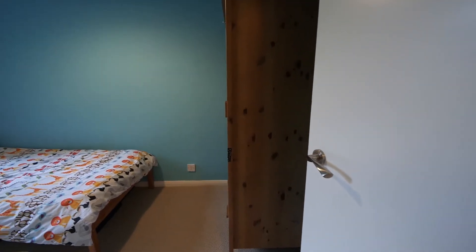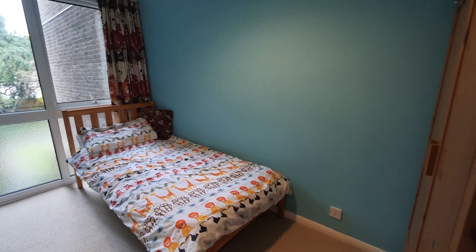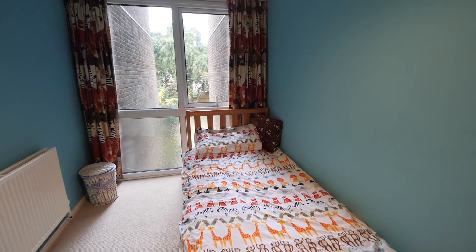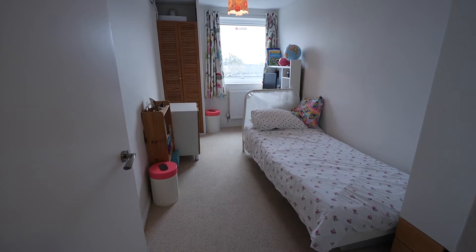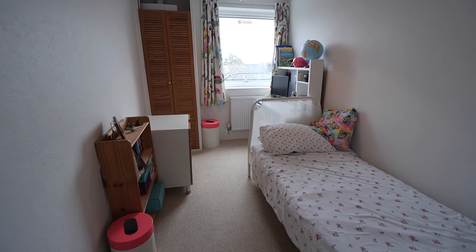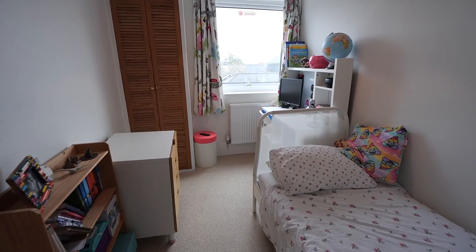Bedroom number two and three are of a similar size, so we'll call this bedroom number two. I particularly like the views over the communal garden through this large double-glazed window to the front. Bedroom number three is on the other side of the hallway. We've got a large double-glazed window to the rear and we have a housed central heating boiler.